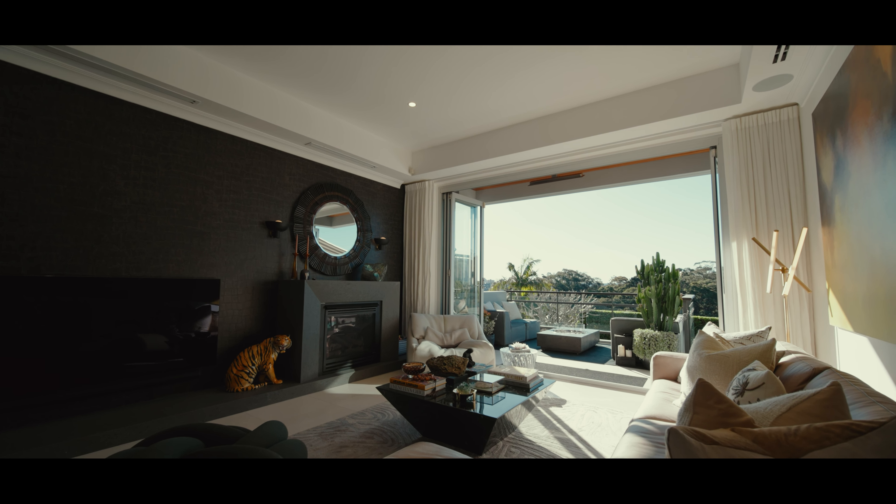The curated interiors are rich in detail, defined by high ceilings and curved architectural details. Heated limestone floors sweep you through to the main living zone, where the statement kitchen holds centre stage.